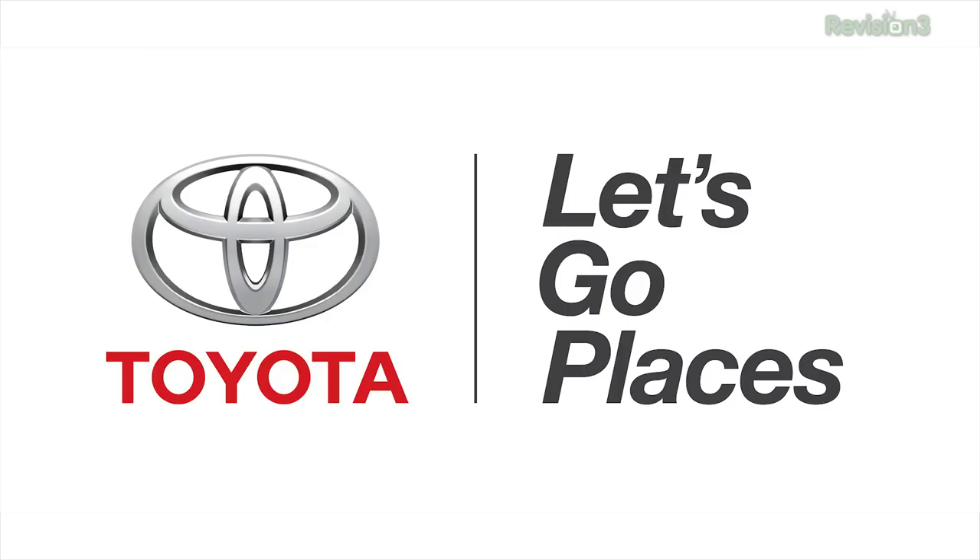This episode of Techzilla is brought to you by Toyota. Searching for a better camera in your phone? Sony's latest cell phone, the Xperia Z1S, should definitely be on your short list — and bonus, it's waterproof. Techzilla Bites, we're feeding your tech hunger fast. I'm Patrick Dorton, and this is the Sony booth at CES 2014.